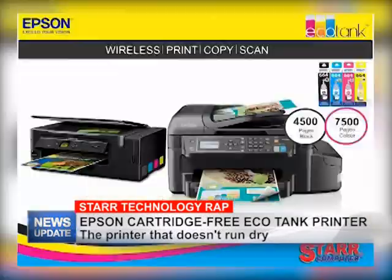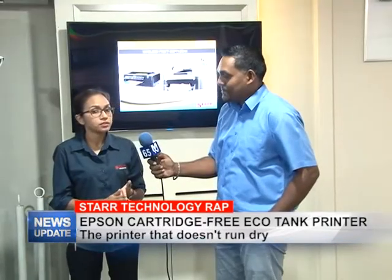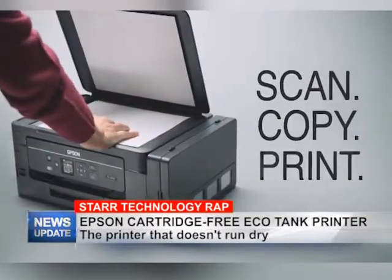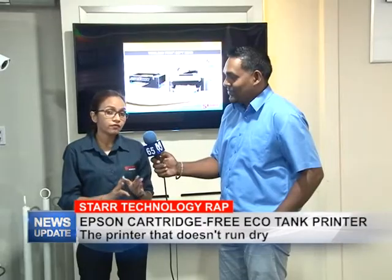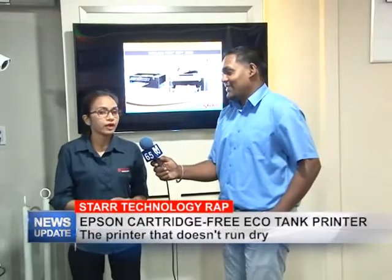These Epson printers are very standard, just like the HP. We're accustomed to having the photocopier, the scanner, the printer, the ADF — whatever features you need, these do come with that. We do have different models, so whatever is suited for your purpose, I'm sure you'll find one.